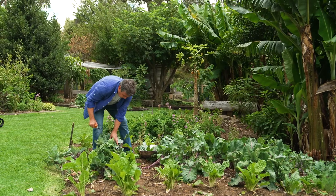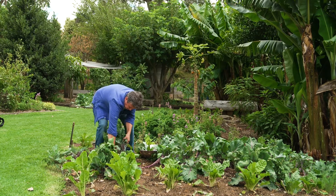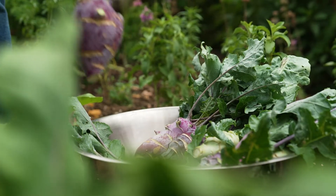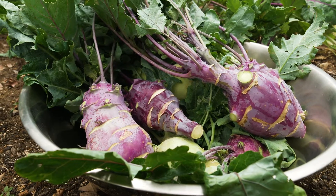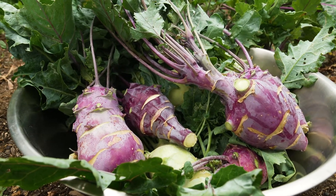It might have a German name, but it originates from the Kashmir region of Central Asia. It's been grown in Europe for at least 500 years, and the Greeks love eating it raw with salt and olive oil.